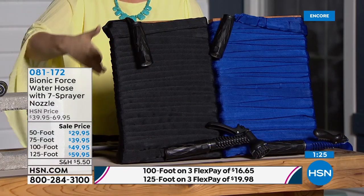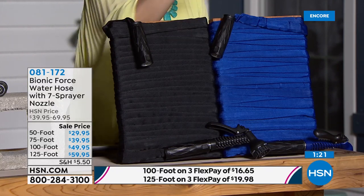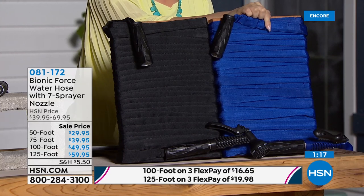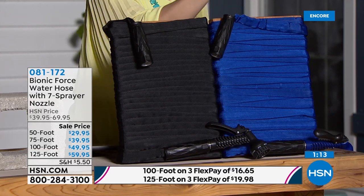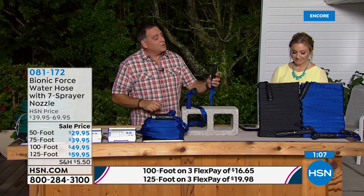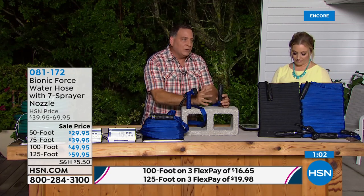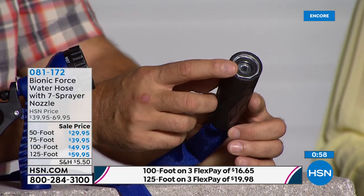If you want the blue in the 125-foot, under $20 to get it home, you have to order now — it's the most popular and most limited. And remember the grips: reinforced over 100 pounds of pulling force, with the entire connector piece all molded together with the threaded part.